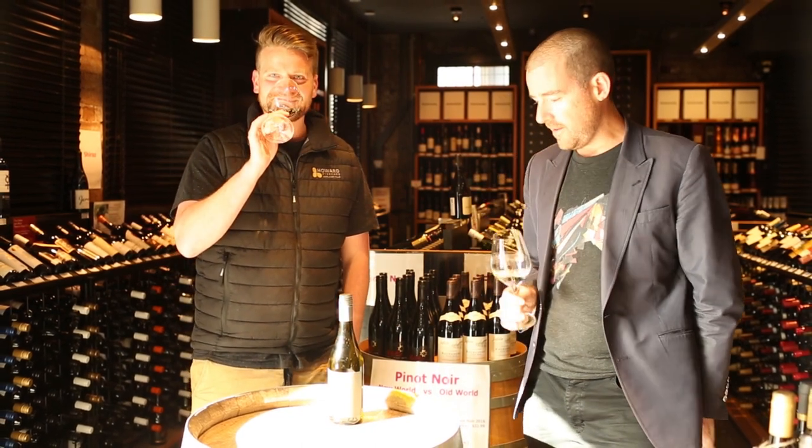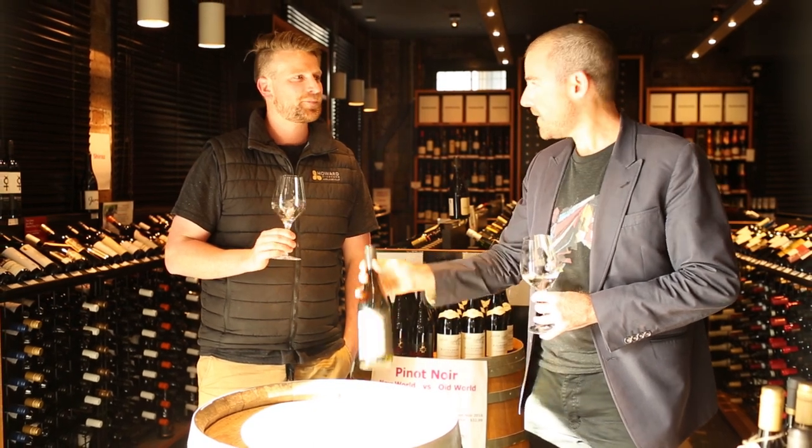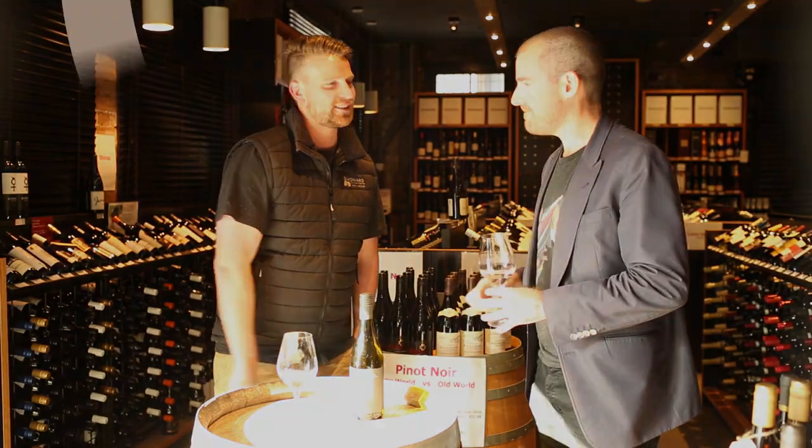The Howard Vineyard Spring Best in Society Sauvignon Blanc. Thanks very much for dropping in. Thanks very much, cheers. Appreciate having me. Thank you. Enjoy.